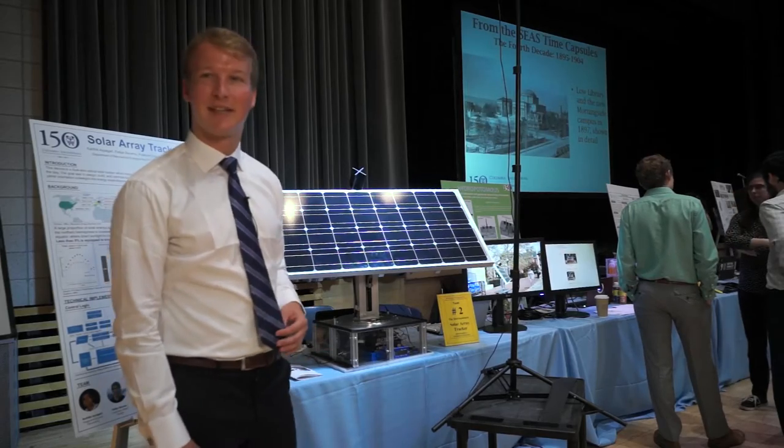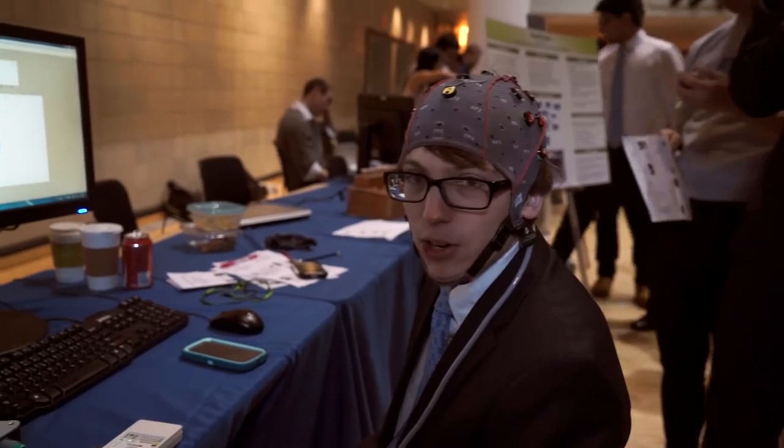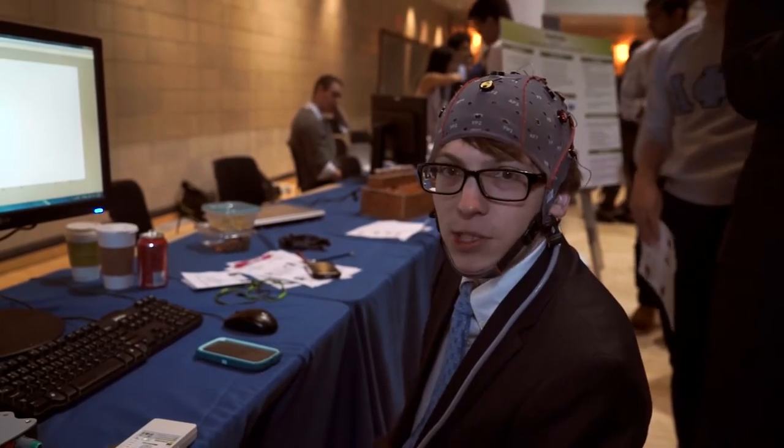We're team internationals and we have designed a dual-axis solar tracking system. We're an interdisciplinary team of electrical engineers, a mechanical engineer, and a biomedical engineer. Our goal is to control things with our minds.